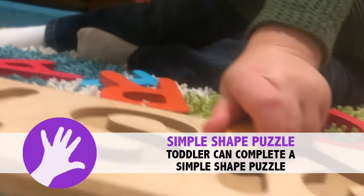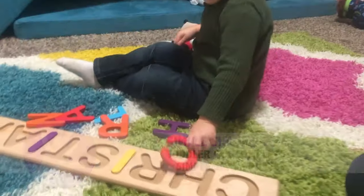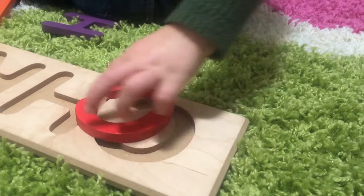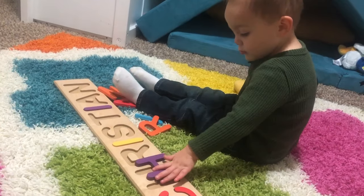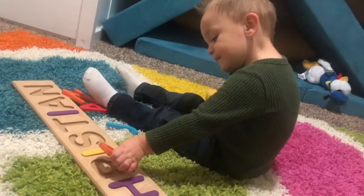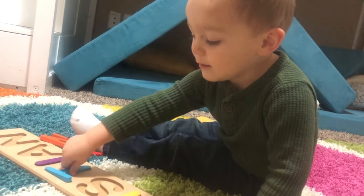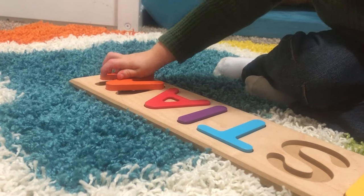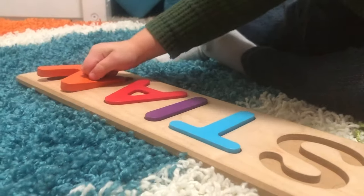Our next fine motor milestone is that your toddler is able to do a simple shape puzzle independently. A shape sorter or a puzzle works well for this activity — our puzzle was misplaced so we did it with Christian's name puzzle. When beginning this skill, help your toddler problem solve: when a piece doesn't quite fit, show them how they can turn the pieces back and forth or flip it over to see if it fits another way. These problem-solving skills not only help your toddler develop cognitively but also help their little fingers manipulate those pieces so they fit just right.